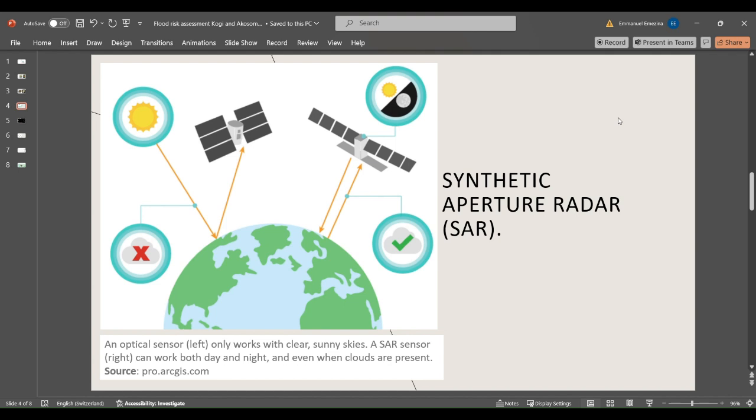In summary, Sentinel-1, with its SAR technology, is a versatile and powerful tool for Earth observation, offering critical data for a wide range of scientific, environmental, and practical applications. Its ability to provide consistent high-resolution imagery under all weather conditions makes it indispensable for modern-day remote sensing and environmental monitoring.